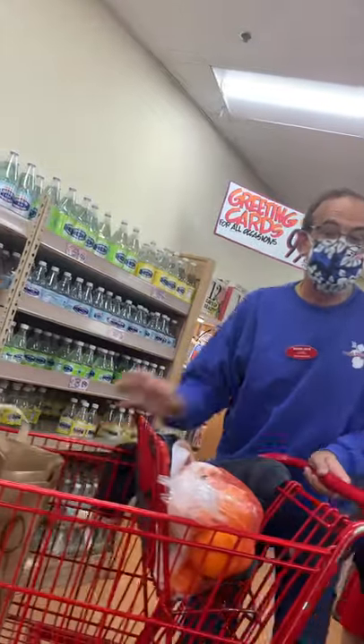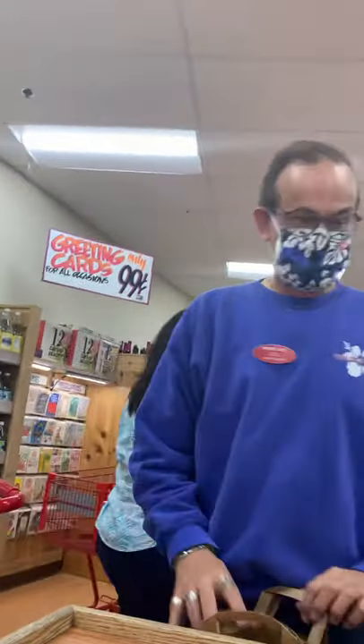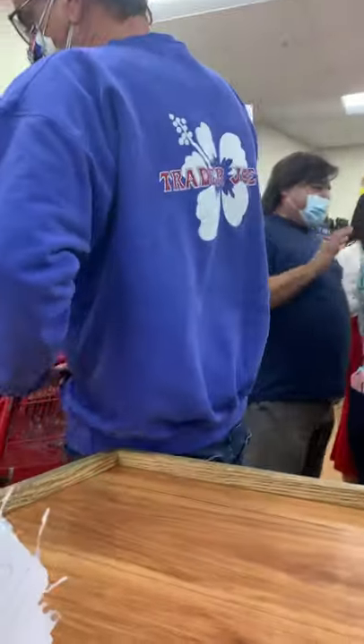Are you going to do card or cash, sir? I'm going to take card. Card, yeah. There you go. You got it? It's ready. Okay, your total is 51.